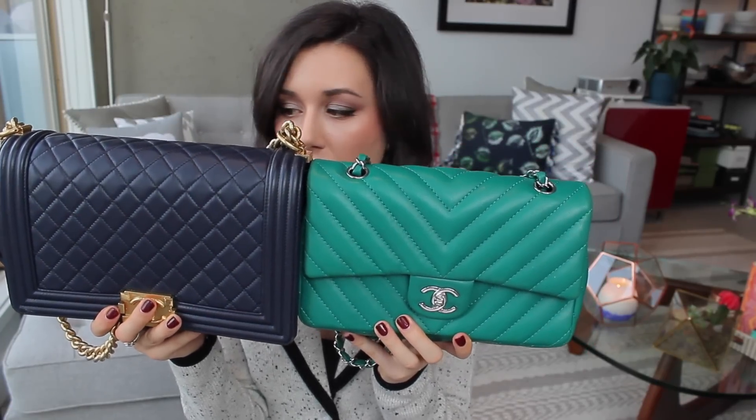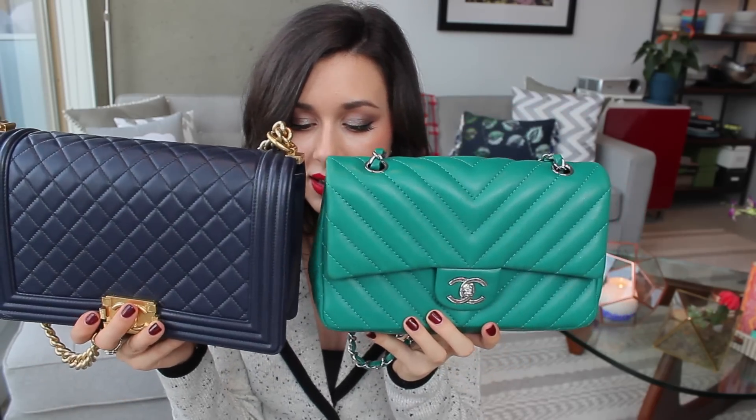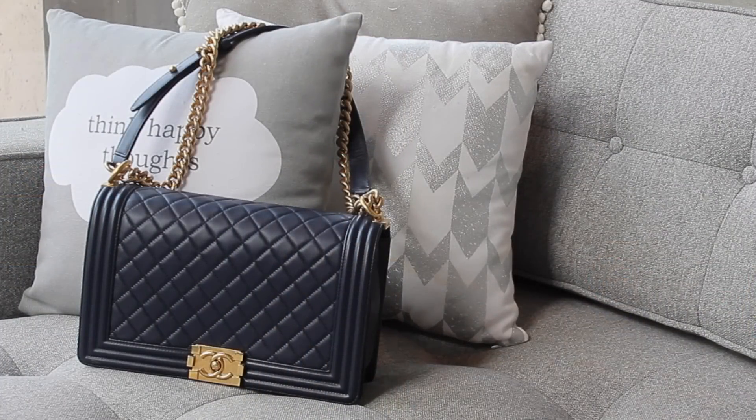Going up in size, we have my new boy bag — quite heavy because it's filled with my stuff — and then the medium classic flap. The size difference doesn't really seem all that huge at first. This is the new medium boy bag, which is a slightly larger medium size than the original boy bag in medium. The real difference in capacity becomes apparent at the side: because the boy bag is so rectangular, you get a lot more room and can fit about two more items than the medium.